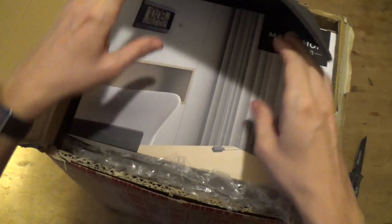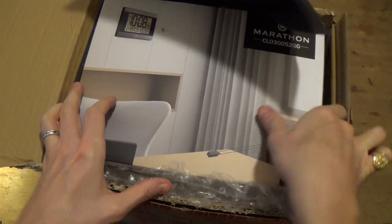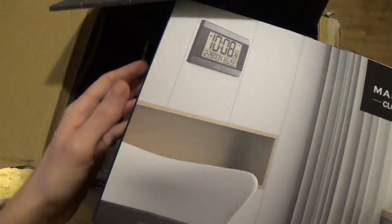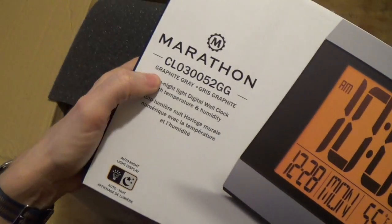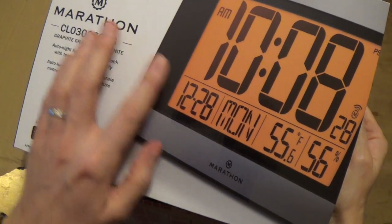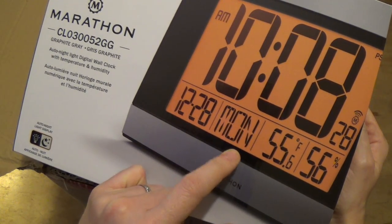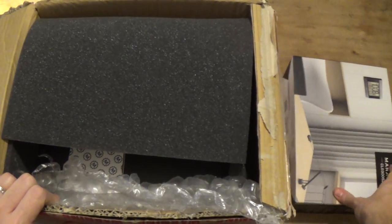Drum roll! It's obvious that this is my favourite company from Canada — Marathon. Wow, what is this? This is the wall clock! Look at that — this is the graphite grey. We've got temperature, date, day-date, everything. This is fantastic. Thank you very much Marathon for that.